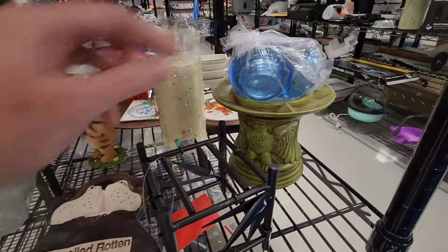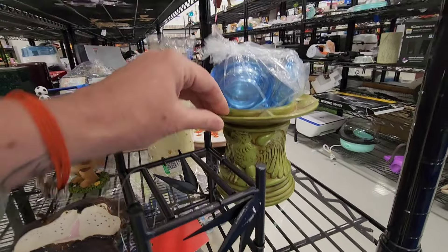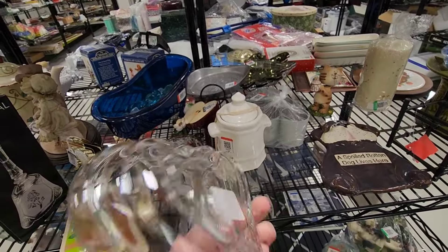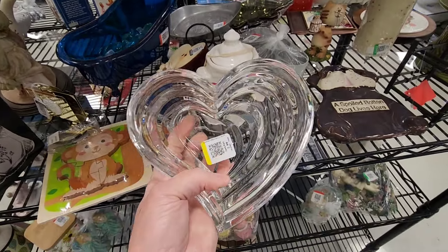It's a vintage candle, probably from the 70s. This is pretty. This is Lennox glass — that's very nice.